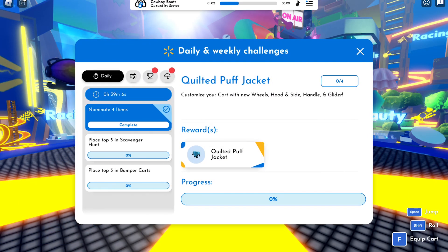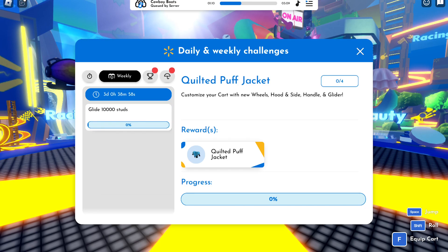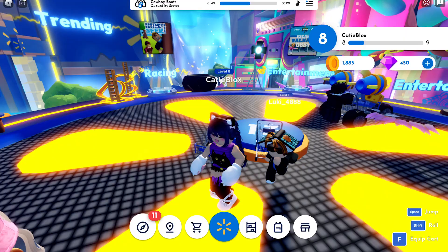But first I'm going to show you how to get coins. You can collect coins by completing some of the daily and weekly quests, playing mini-games, and collecting coins around the map.